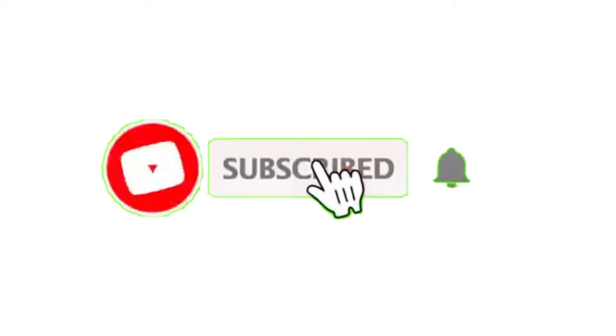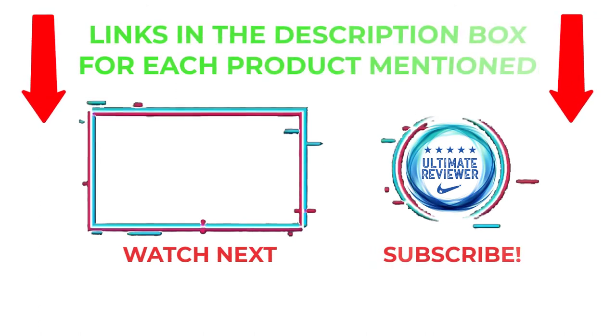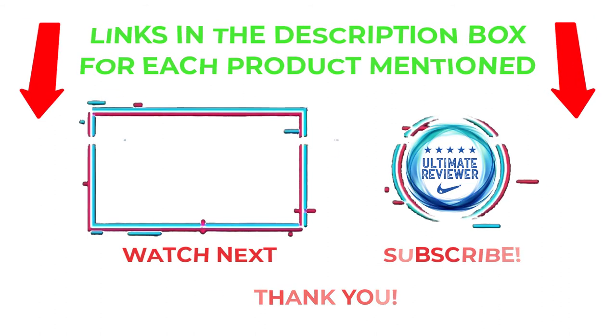That's all from my end. I make helpful videos daily, so do subscribe to my channel and hit the bell notification. To get more information or to know the product price, please check the description. For any kind of problem, please comment below so I can help you further. Life is short, so enjoy every bit of it with these cool products. Thanks for watching, have a great day — enjoy!